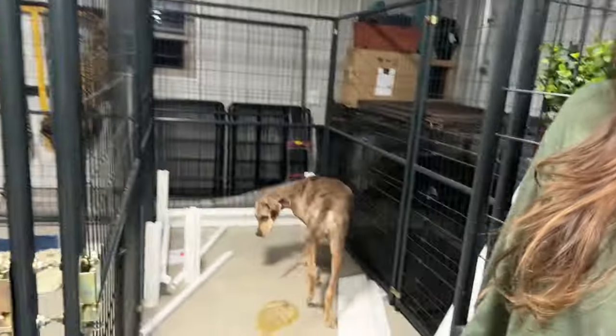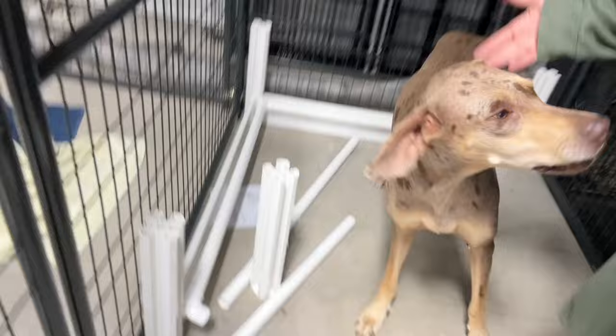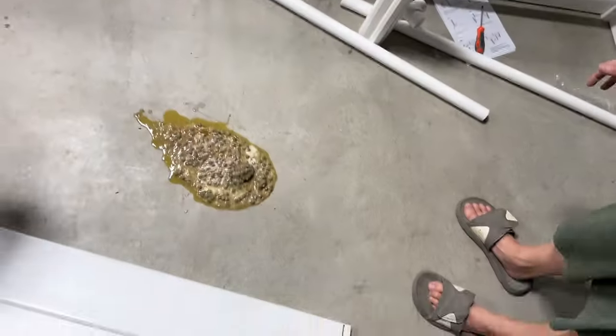Real life Dane moment — we have some vomit to clean up so we'll be back. We got it cleaned up and we're going to work on the whelping box.